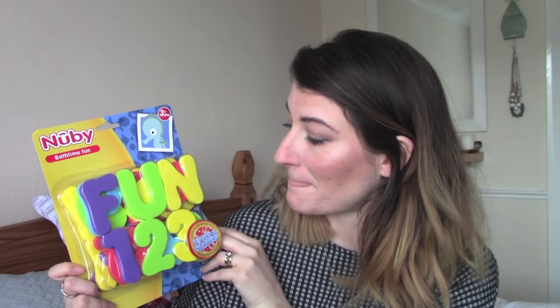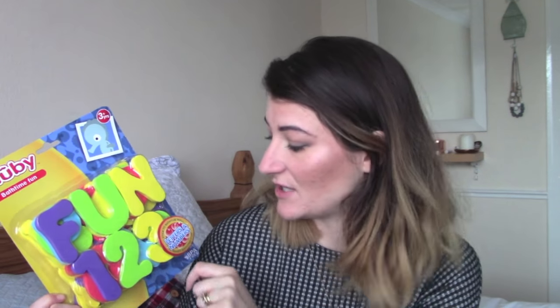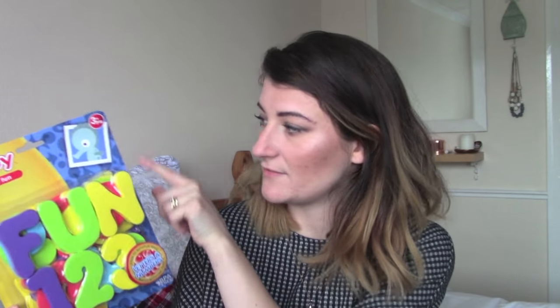The next thing I got is for Ezra but I know they'll both love them — it's some little foam numbers and letters. It says three-plus and we'll obviously be with him in the bath. It's another educational but fun thing.